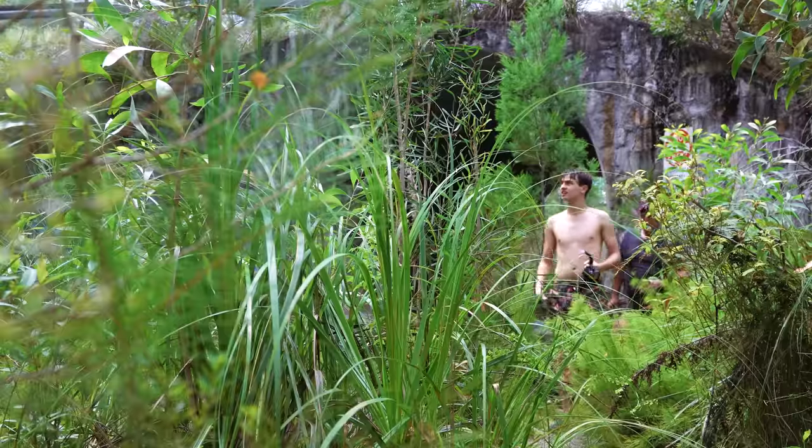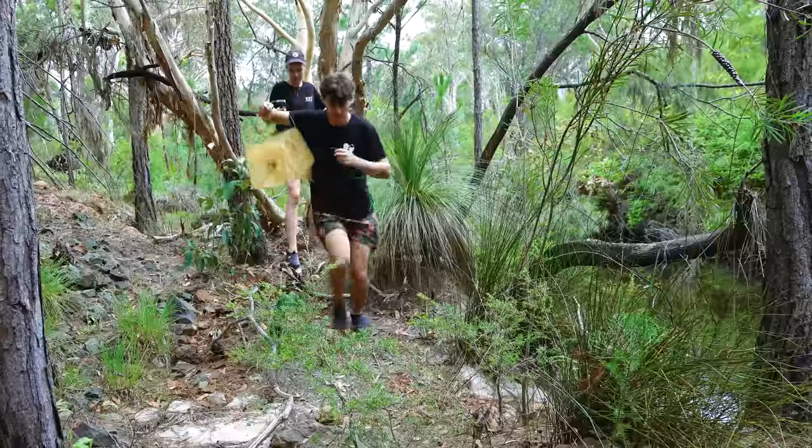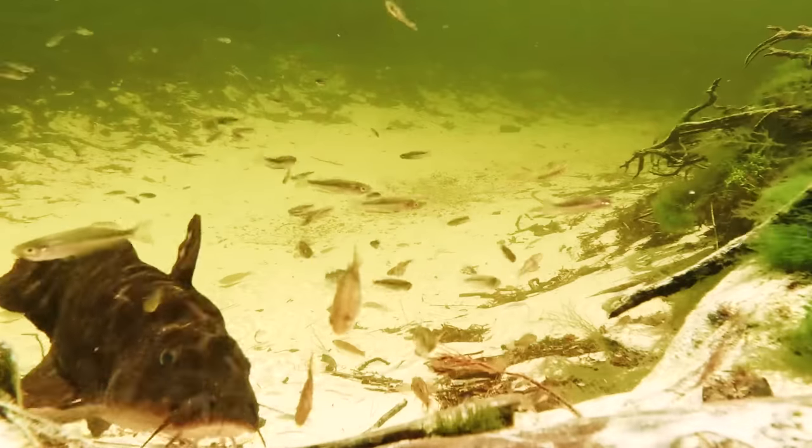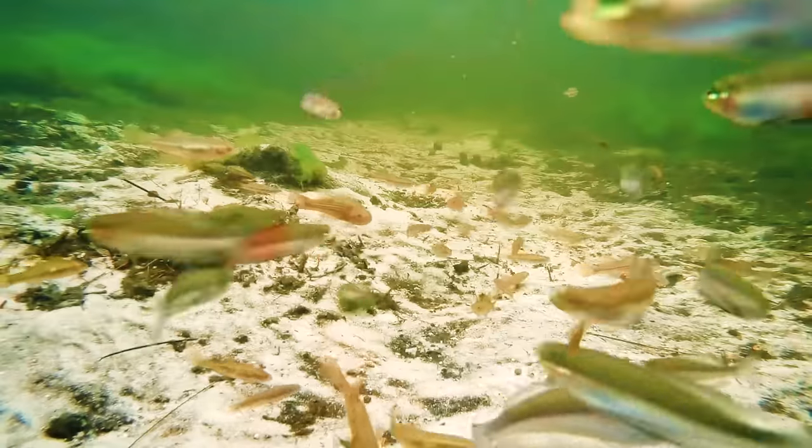Along the way, we will meet passionate fish collectors and enthusiasts who share their knowledge and experience with us, and provide valuable insights into the art of rainbow fish collection and care. So sit back, relax, and get ready to embark on an unforgettable journey of discovery and wonder as we go up the Australian coast to collect the ornate radinocentris.